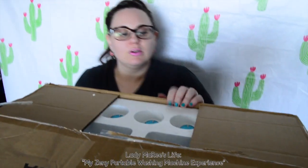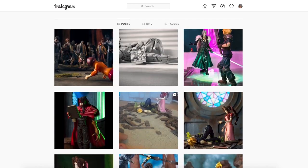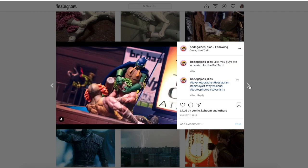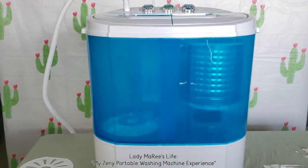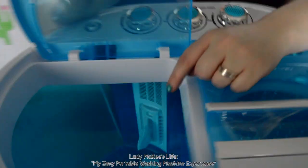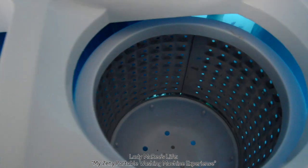Okay, let's see what's inside. More styrofoam — cool thing is he builds dioramas, so we've found a way to repurpose it. Inside we have the washing basin, the lint trap, and on the other side is the spin cycle.